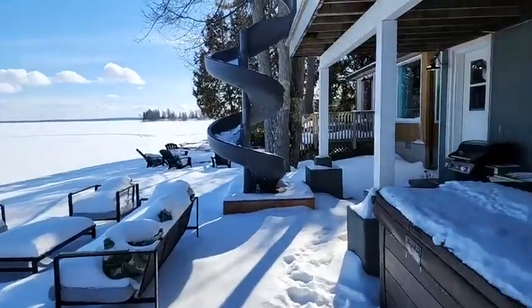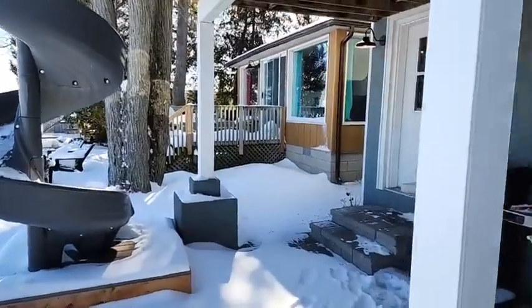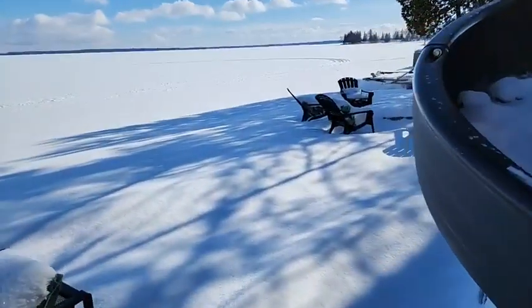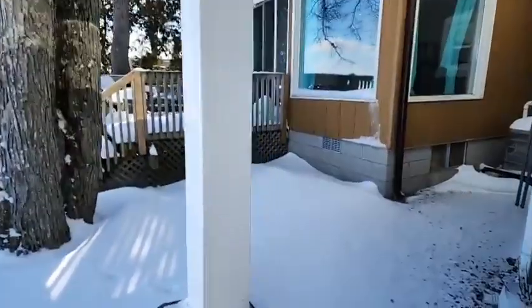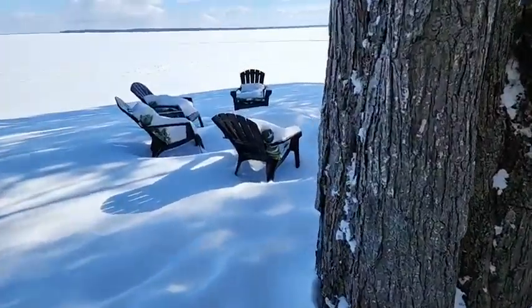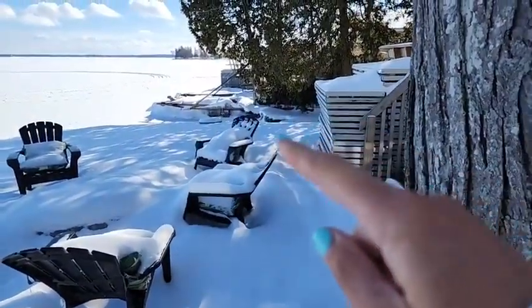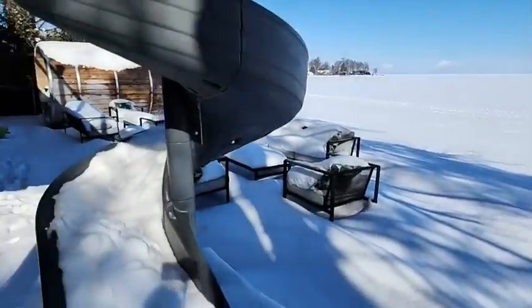We're only 45 minutes from the GTA or an hour from downtown Toronto. There's the bunkie, which is attached — it has its own separate furnace and air conditioning unit, but you can get to it through the home without going outside in the snow. There's also a fire pit here and a deck on the bunkie. Over here there's a little indent that's part of the property — it's shallow, so if you have little ones they can go in that way without going off the dock.